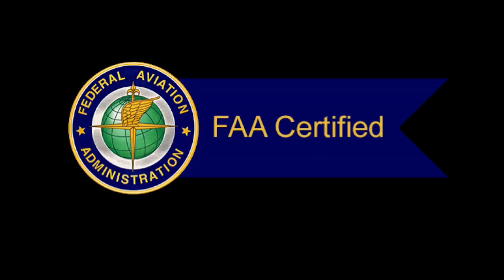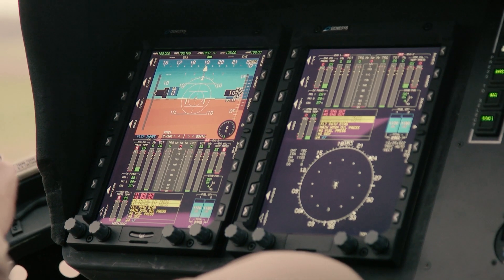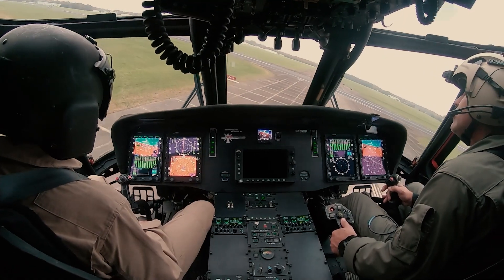Genesis products are both civil certified and mil-standard qualified, and are the most robust and reliable avionics available today. Without putting too fine of a point on it, shock, vibration, temperature extremes, and moisture are the enemies of avionics reliability.